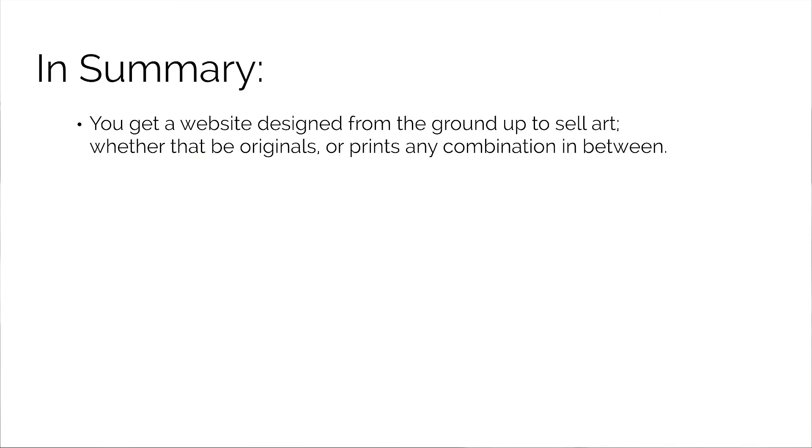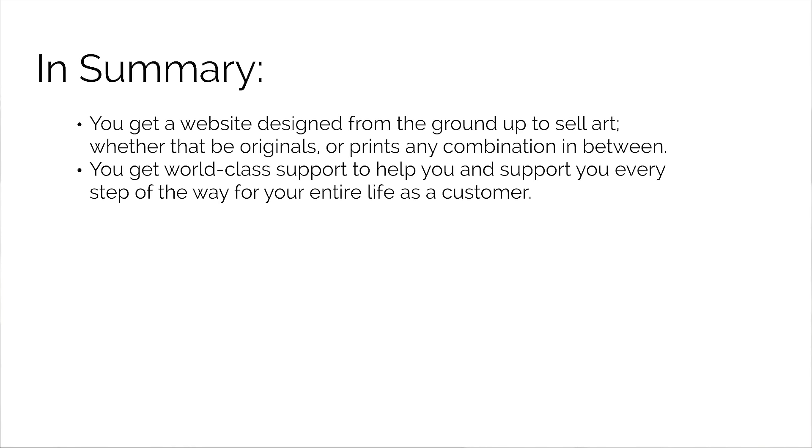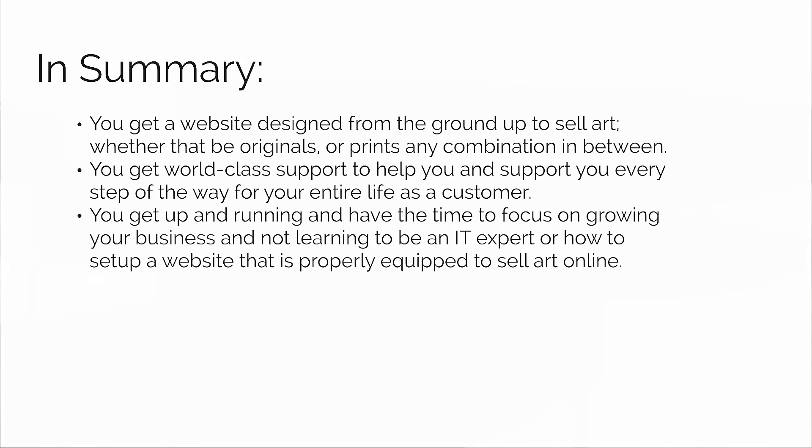In summary, you get a website designed from the ground up to sell art — whether that be originals, prints, or any combination in between. You get world-class support to help you every step of the way for your entire life as a customer. You get up and running and have the time to focus on growing your business, not learning to be an IT expert or how to set up a website properly equipped to sell art online.